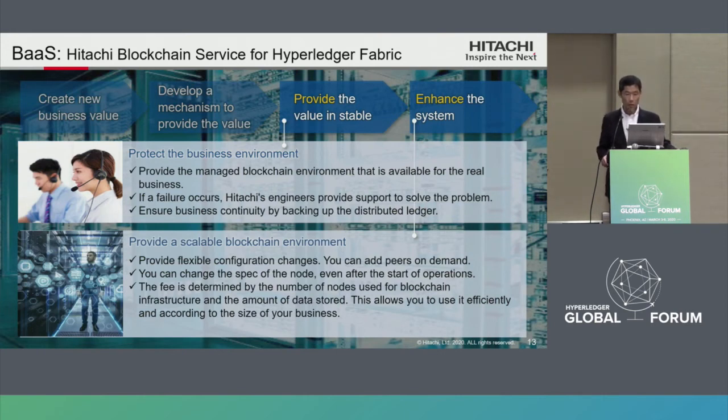In the phase of providing value stably, Hitachi Burst will protect the business environment and provide a managed blockchain environment available for real business. When failures happen, Hitachi engineers support customers to solve problems and support business continuity by backing up the distributed ledger. In the last phase, enhance the system — Hitachi Burst will provide a scalable blockchain environment with flexible configuration changes. You can add peers on demand and change the spec of nodes even after the start of operations. The fee is determined by the number of nodes used for blockchain and the amount of data stored, allowing you to use it without waste depending on the size of your business.